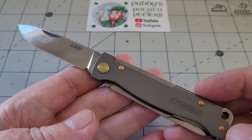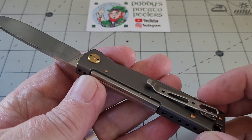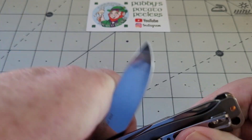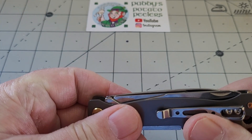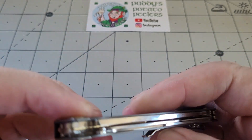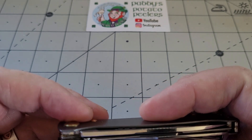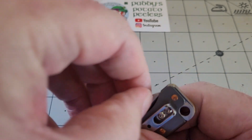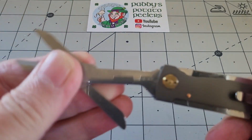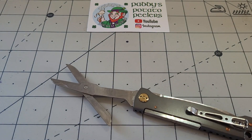These are brass rivets in here. It's not a knife you can take apart, but it's not a knife you're ever likely to want to take apart. There's no half stop - it's just a cam lock. But it is so smooth, it really is smooth. It's got to have nice washers in there. It opens and closes beautifully for 20-odd pound.